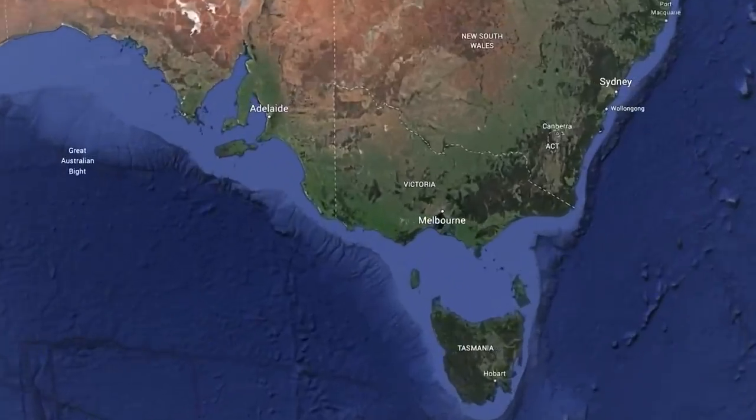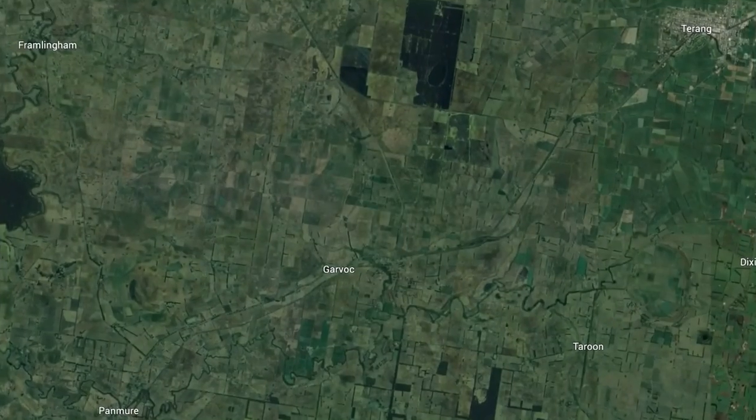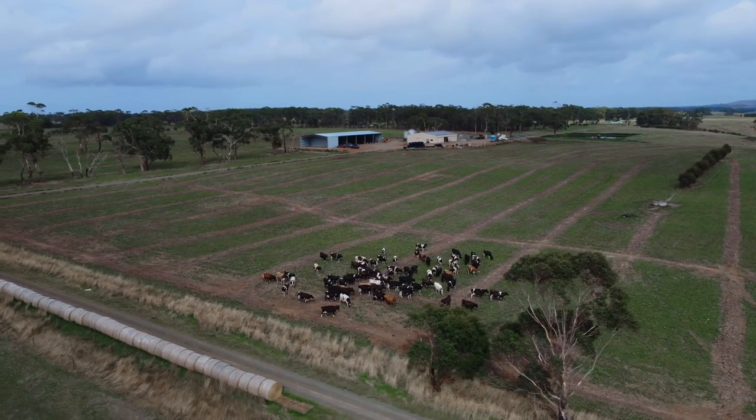Hi guys, it's Richard from Drain Tech. We're here in the southwest of Victoria, in a dairying area undertaking drainage on a dairy farm near Garvock.